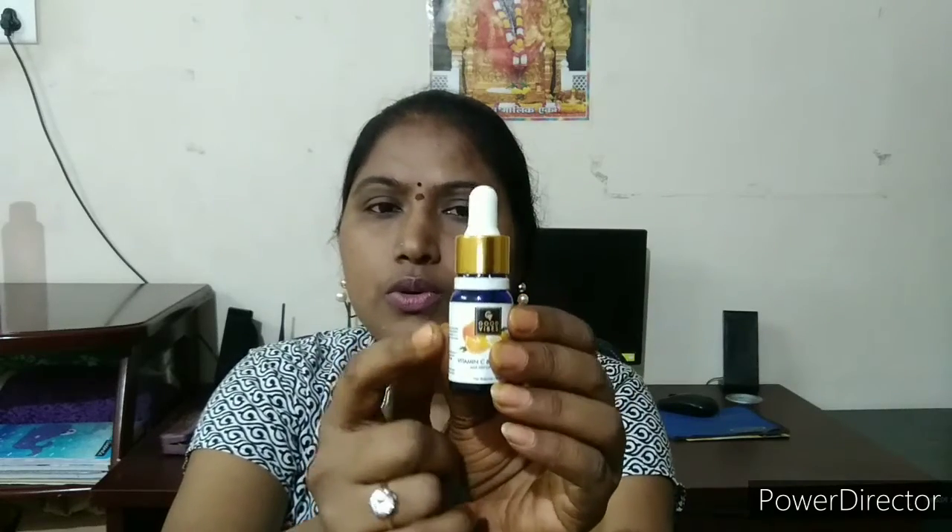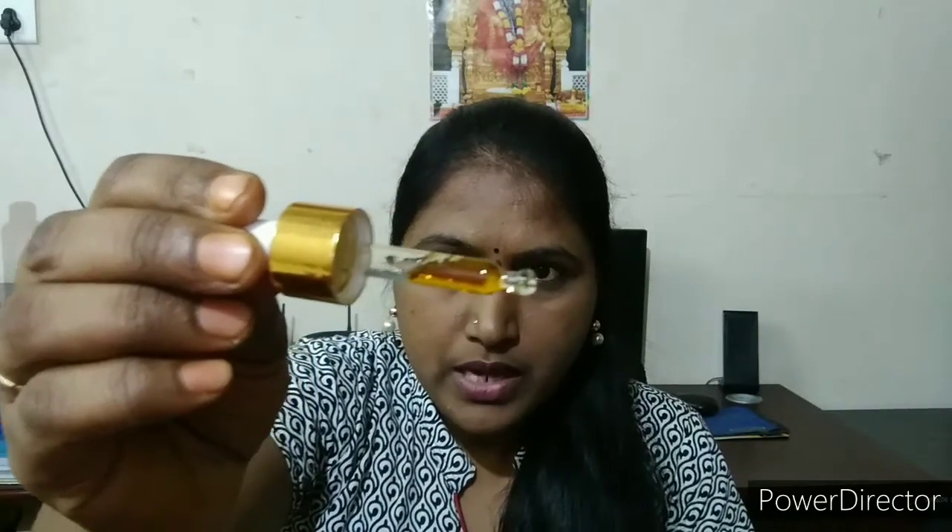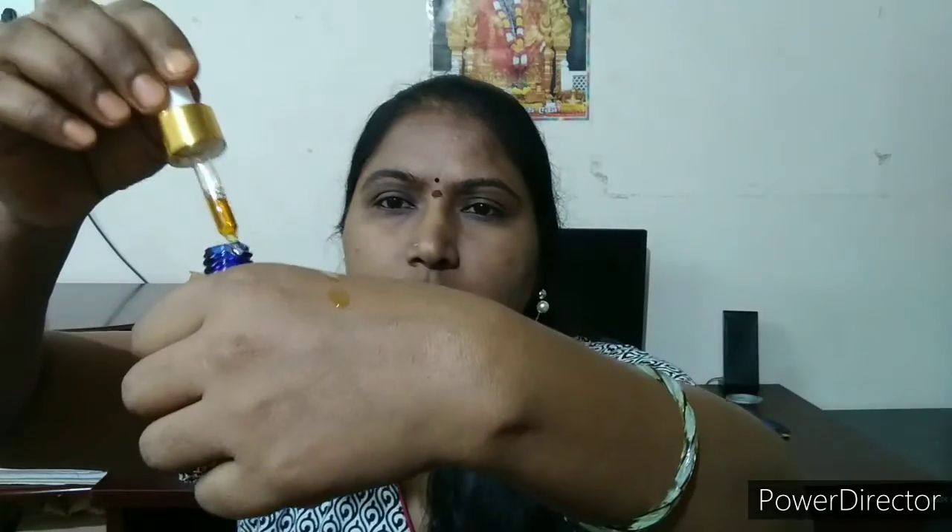Moving to the inner packaging — we have a glass bottle, a blue color glass bottle. It comes with a dropper, which is very convenient for easy application. The serum has a light orange, tinted color and a very watery consistency. It is not oily or greasy; it leaves skin soft and smooth.